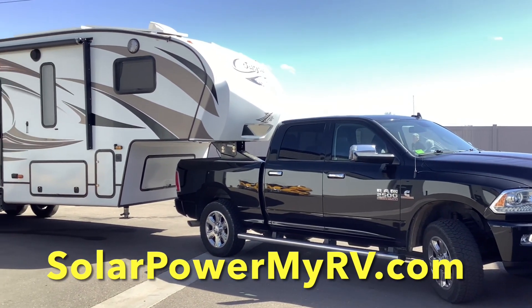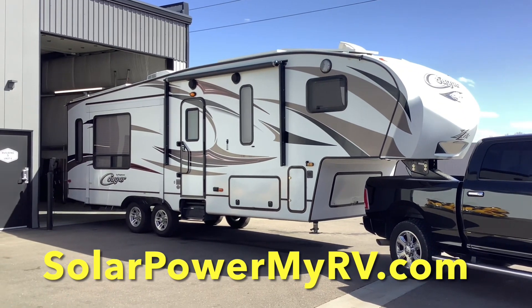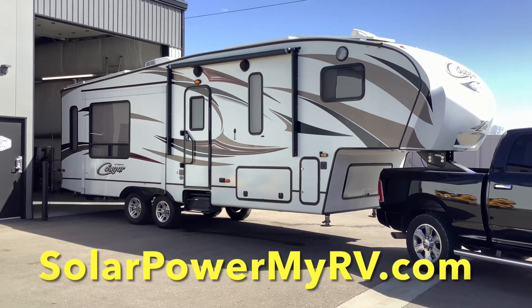How's it going everybody? David here with SolarPowerMyRV.com, and today I just wanted to give you guys a quick tour of this Keystone Cougar that we just completed a full-time solar system on.